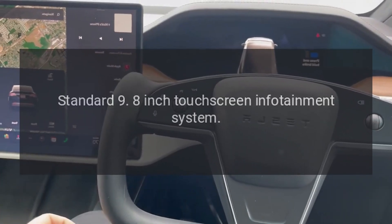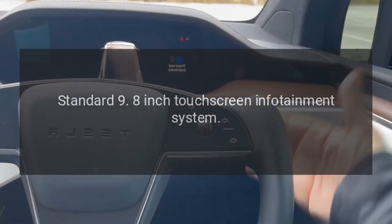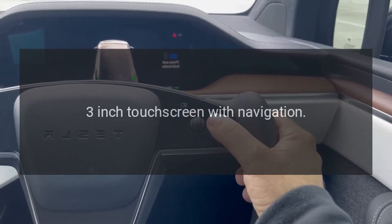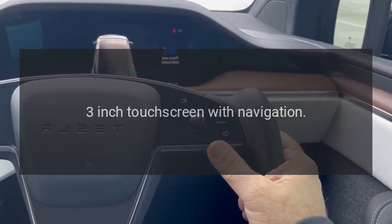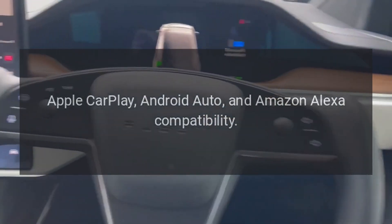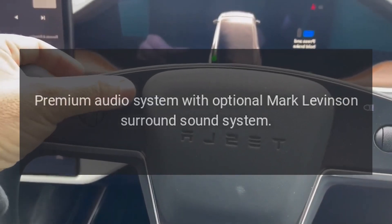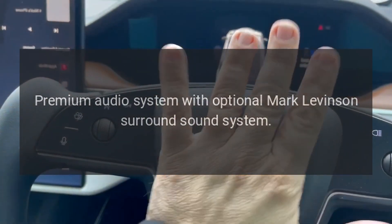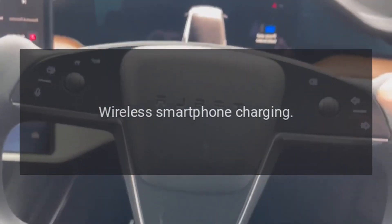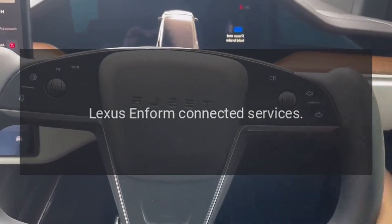Technology: standard 9.8-inch touchscreen infotainment system; available 12.3-inch touchscreen with navigation. Apple CarPlay, Android Auto, and Amazon Alexa compatibility. Premium audio system with optional Mark Levinson surround sound. Wireless smartphone charging. Lexus Enform connected services.